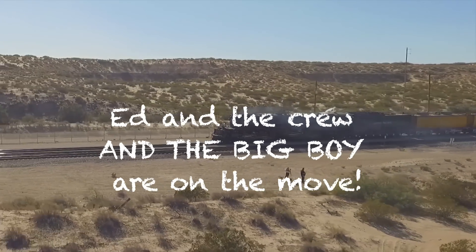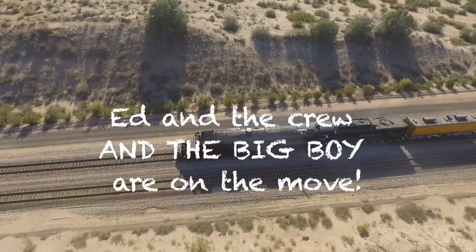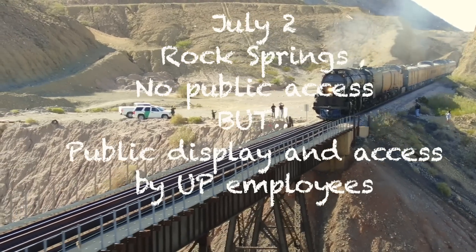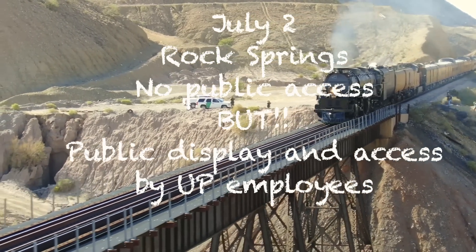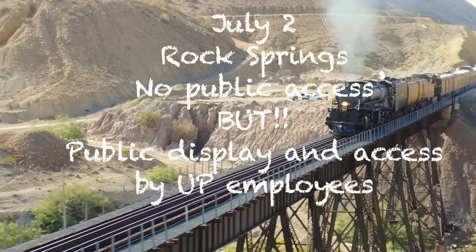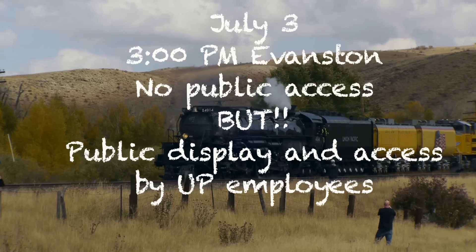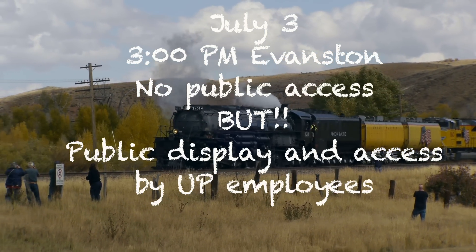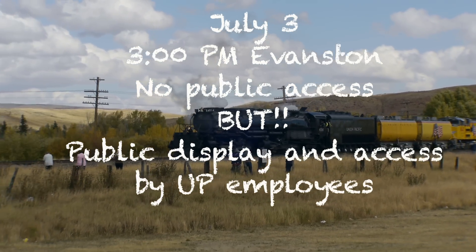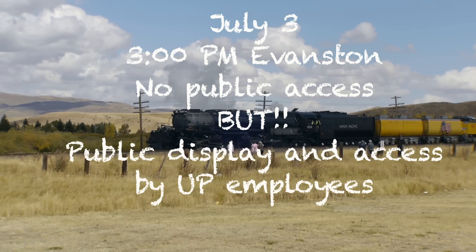Ed and the steam crew with Big Boy 4014 are on the move — the westward bound tour has begun. They should be arriving in Rock Springs around 3 p.m. Today the train will be visible but you won't be able to get right up to it unless you're a UP employee or a guest of one. It should also arrive in Evanston, Wyoming on July 3rd, parked on China Mary Road — visible from the road, but no public access.